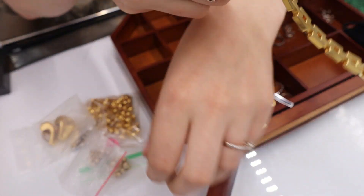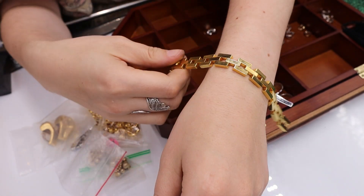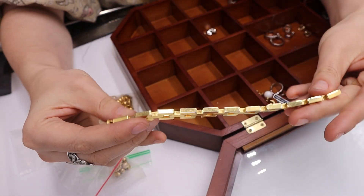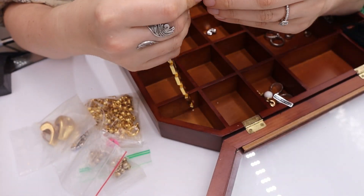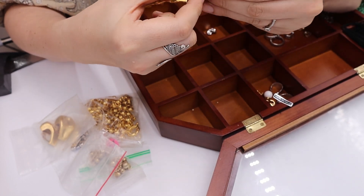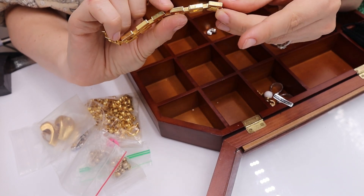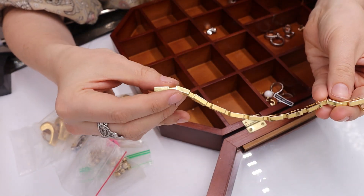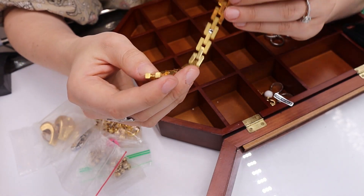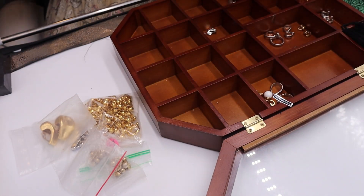We have this chain — very heavy, unisex. I don't see any mark on the clasp anywhere, but that doesn't deter me. This is a nice, thick, heavy, high-quality-feeling bracelet. That one is a yes.